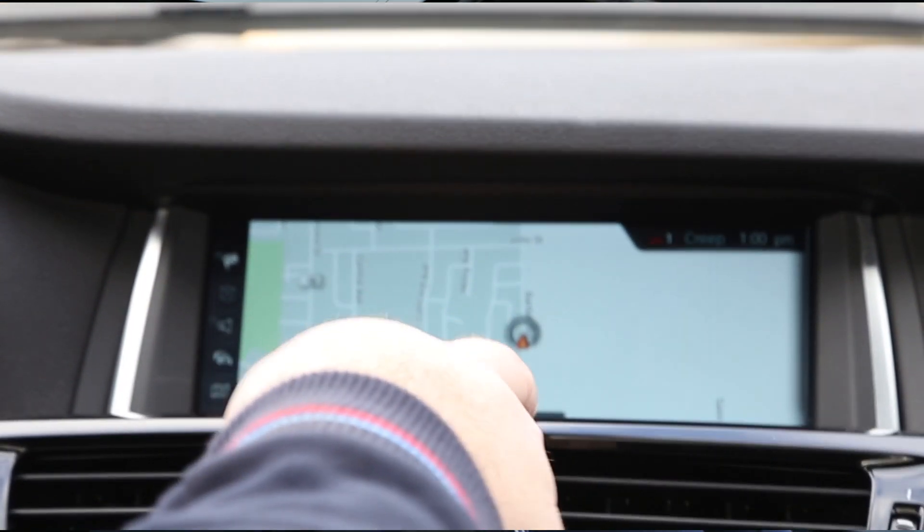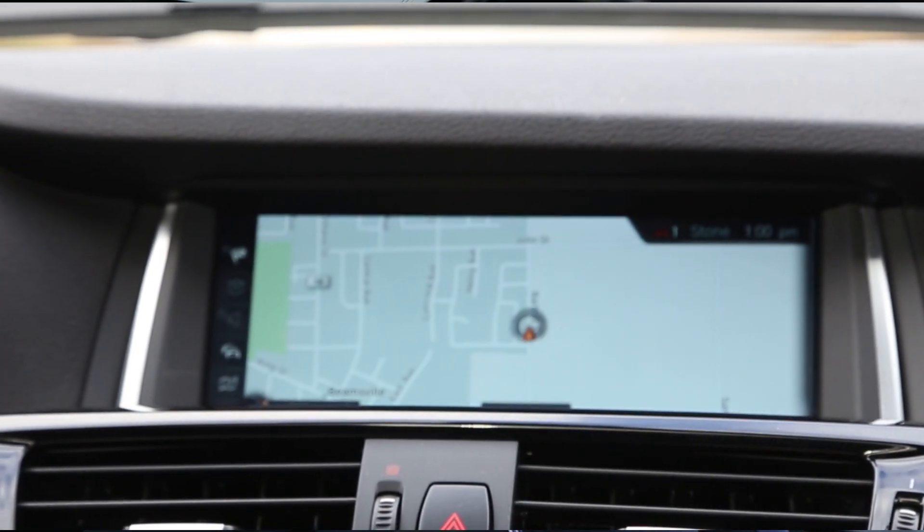It gives you the bigger screen, you have more options, you can have navigation, and the way I usually like to have it set up — you have radio on one side and navigation on the other, so you can see what you're listening to at the same time as seeing where you're going.